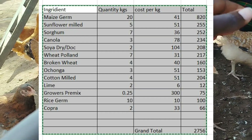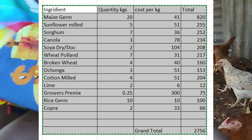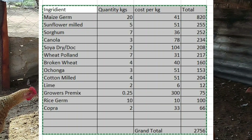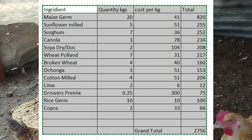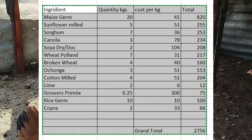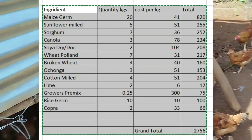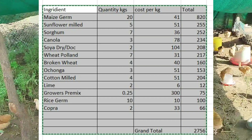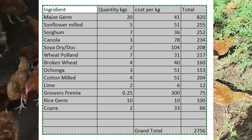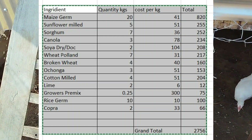Ensure you get the right Ochonga feed — this is where some people go wrong. You will find it at 51 kN per goro goro, or there is a small bucket sold at 90 kN. You will need the 54% crude protein source. We also have cotton seed meal — you need 4 kilos at 51 kN, total 204. Then you need 2 kilos of lime at 6 kN per kilo, total 12.